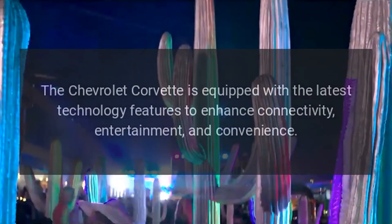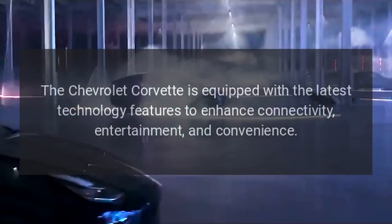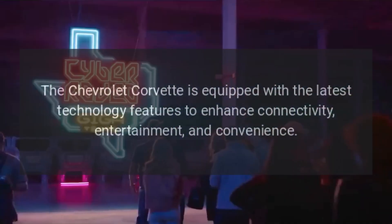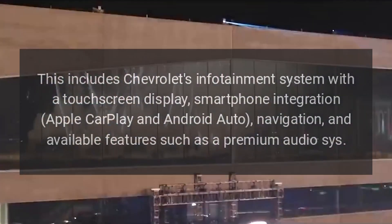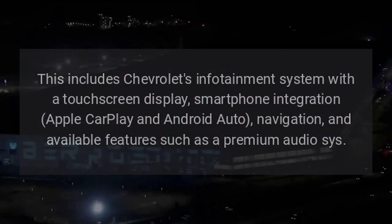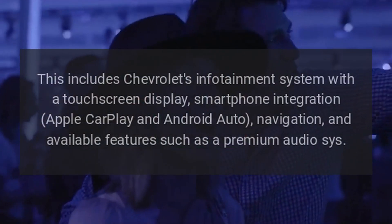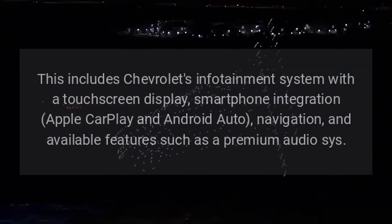The Chevrolet Corvette is equipped with the latest technology features to enhance connectivity, entertainment, and convenience. This includes Chevrolet's infotainment system with a touchscreen display, smartphone integration, Apple CarPlay and Android Auto navigation, and available features such as a premium audio system.